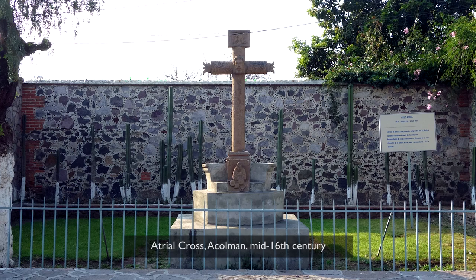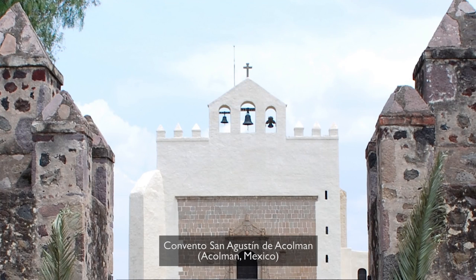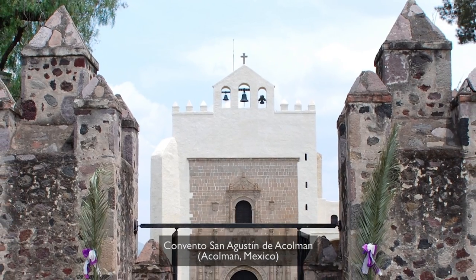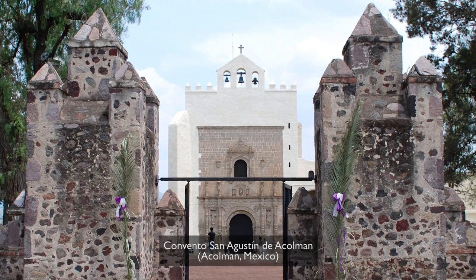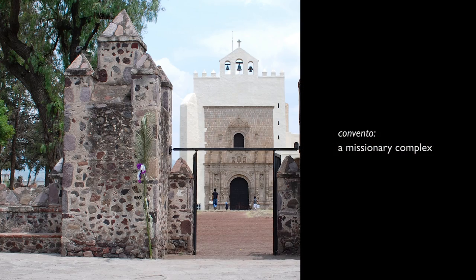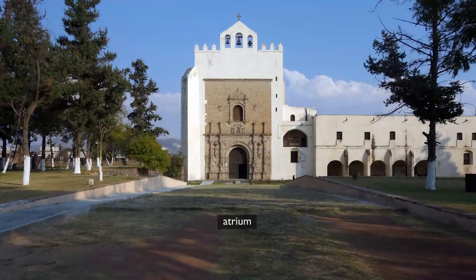We're looking at the famous atrial cross at the site of a very early mission — a convento, a place where the indigenous population was converted very soon after the Spanish conquest. This Cross de Coman would have originally been in the center of the atrium, but today it's actually just across the street from the entrance to this missionary complex, this convento.